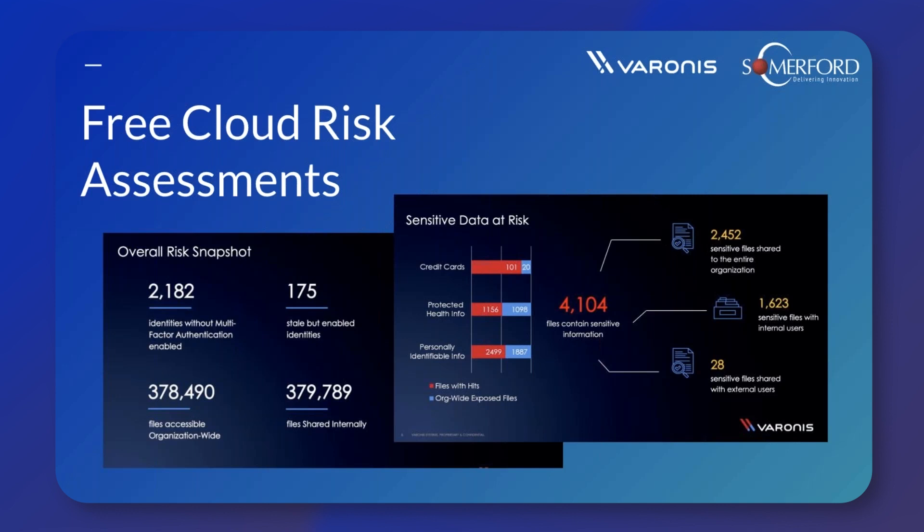The report will tell you things such as how much of your data is sensitive and how much of that sensitive data is shared with external users via collaboration links. Throughout this time you also get access to the Varonis Instant Response Team, so if a real-life attack happens during your risk assessment period, they'll work with you to remediate that real attack. The assessment is entirely free, and as Varonis SaaS is a cloud-hosted solution, it's really quick and easy to get this set up and linked up with your environment. If you're interested in Varonis, it really makes sense to take advantage of that free data risk assessment so you can start to see the value that Varonis can provide.